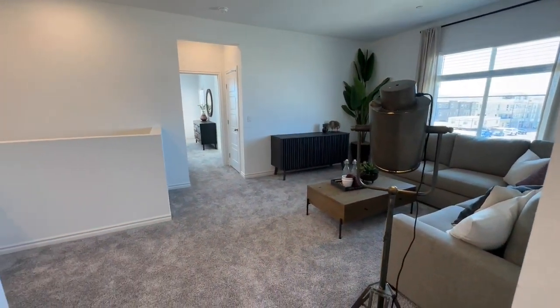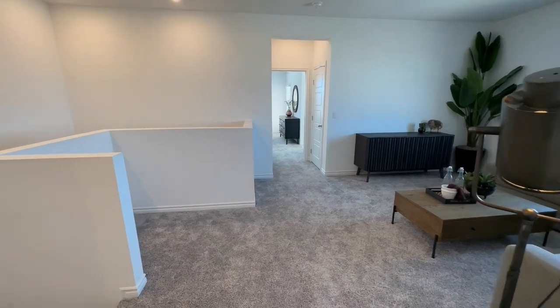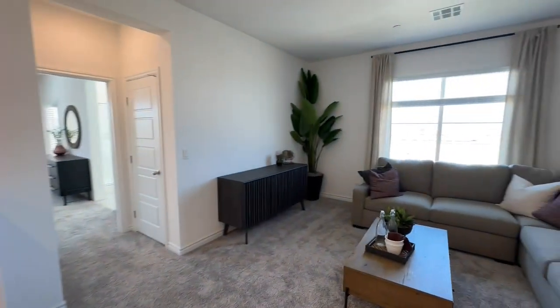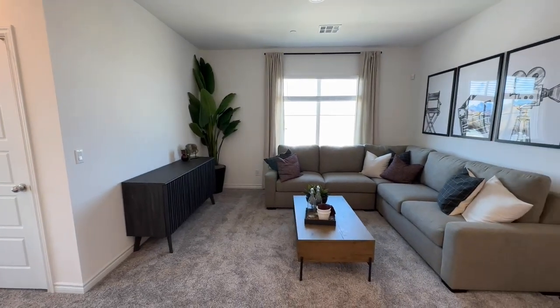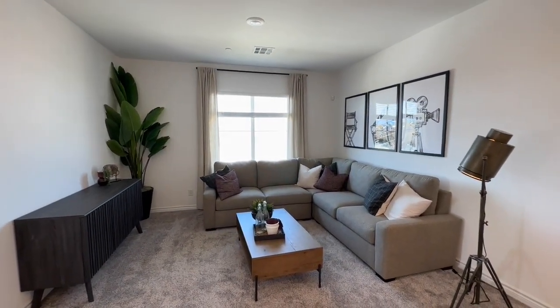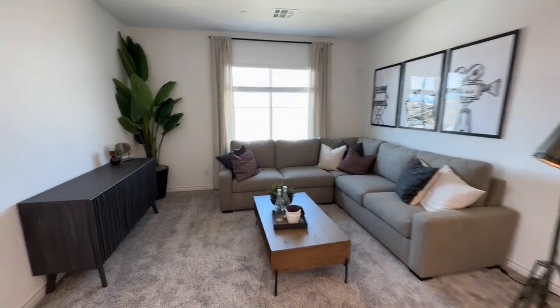So we have our loft space and we even have a little nook space right here. This is actually a really nice size loft — we have some sitting area. They don't have a pre-wire for a TV, just so you know.